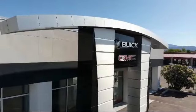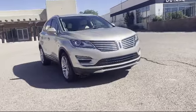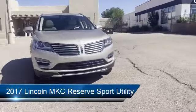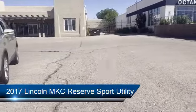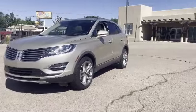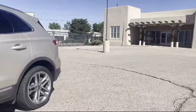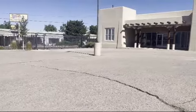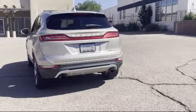Welcome to Octane Buick GMC. Here's a look at another one of our great vehicles from our inventory. It comes equipped with auto tilt-away steering wheel, rear spoiler, roof rack, split fold-down rear seat, steering wheel controls, navigation, tire pressure monitoring system, parking sensors, heated front seats, heated door mirrors, and has less than 45,000 miles on the odometer.